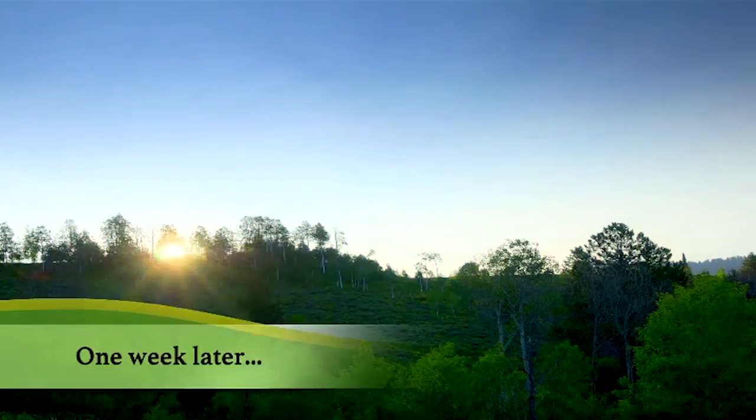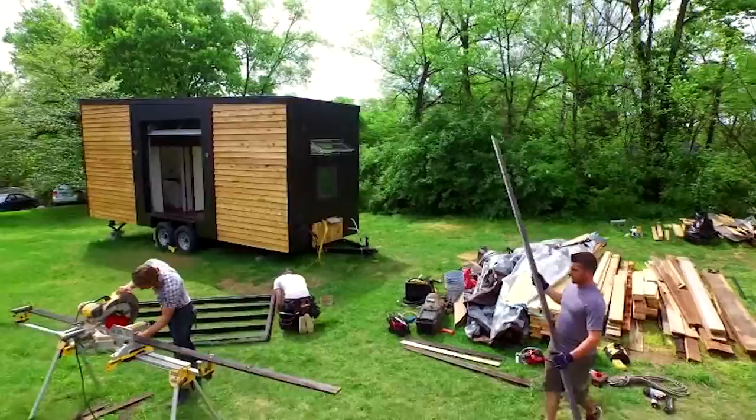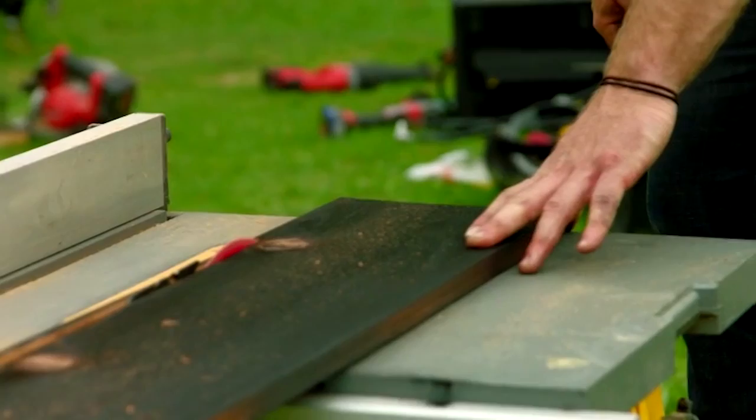Spring is in full swing here in Nashville. We've got a beautiful day. We've got kitchen cabinets in, countertops in, and the kitchen and the bathroom — it's coming out well. Plan of the day is to build and install the drop-down porch as well as the awning.